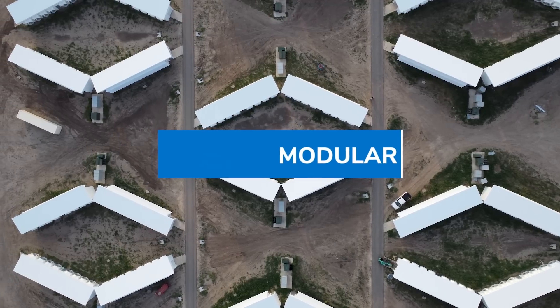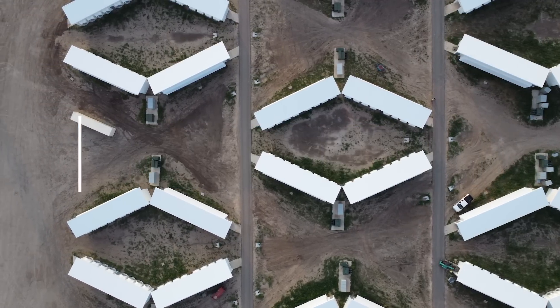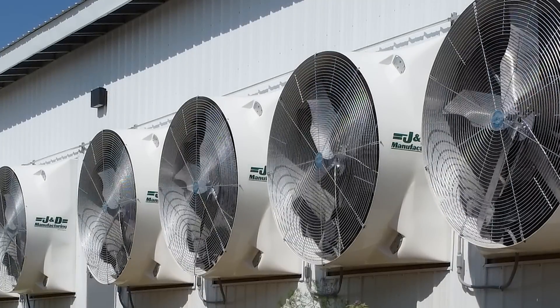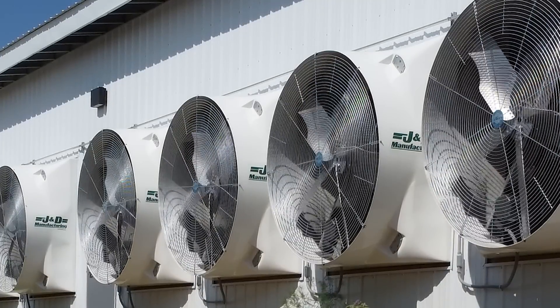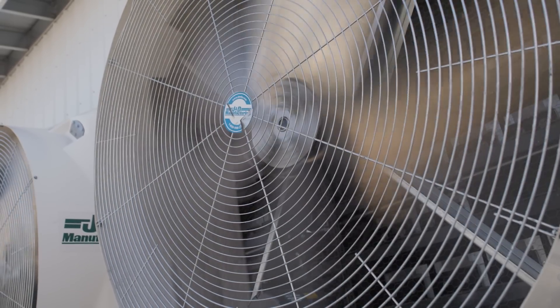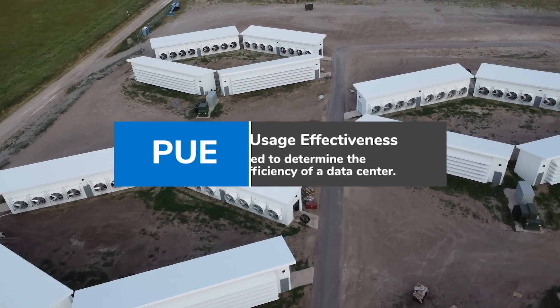Soluna's data centers are modular, allowing us to build them faster and making them more scalable. Traditional data centers use massive amounts of water to cool the building. We do something different — inside of a Soluna data center, we use fans to pull large volumes of air through the building at low speeds to cool the environment down. We're essentially using physics to cool the building, and the result is that we achieve some of the best PUE in the industry.